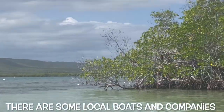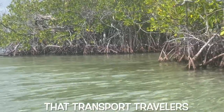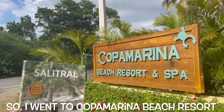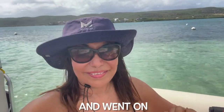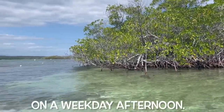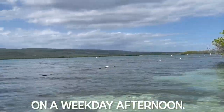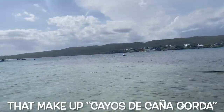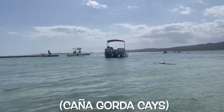There are some local boats and companies that transport travelers. The ferry was not open, so I went to Copa Marina Beach Resort and went on a private boat. It was not crowded on a weekday afternoon. Cayo Aurora is one of the three cays that make up Cayos de Caña Gorda.